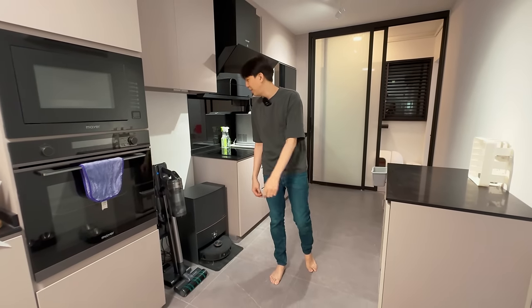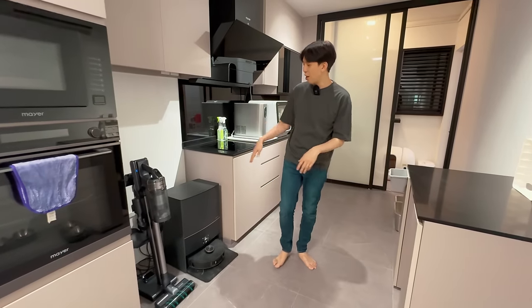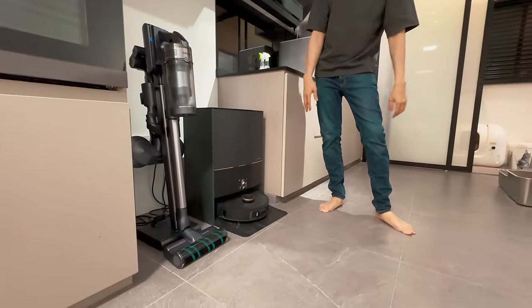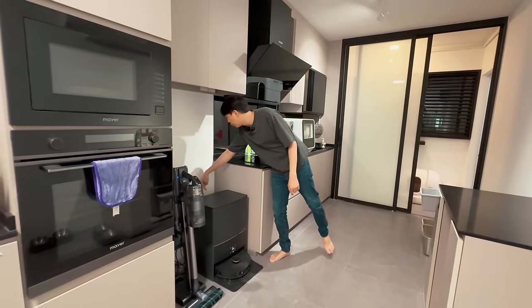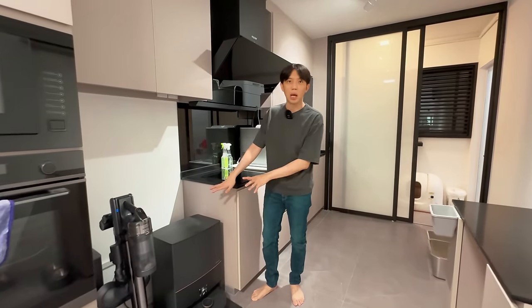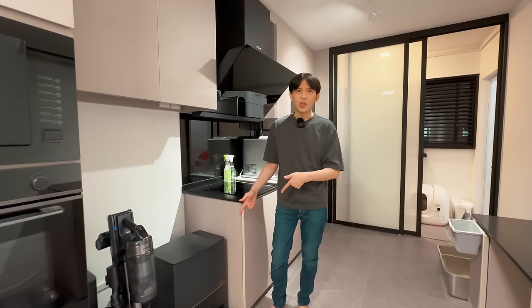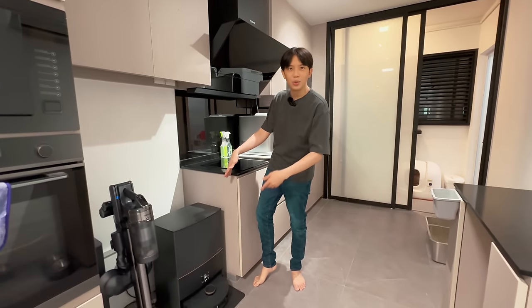In our previous home tour five years ago, we talked about having two robot vacuums to clean the whole house. But now, this one robot vacuum is a lifesaver — it can mop, vacuum, and everything. We even linked it to the water pipe so it can auto-wash and clean itself. It cleans the house every single day. We have a full review video on this Dreame L20 if you're keen.